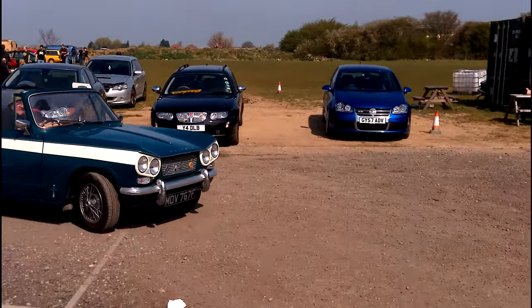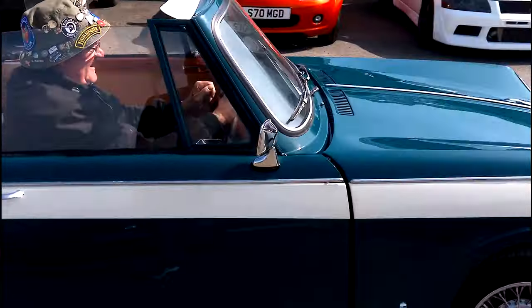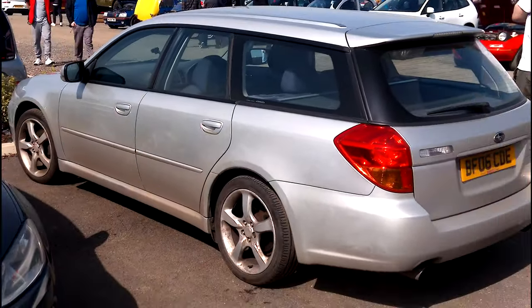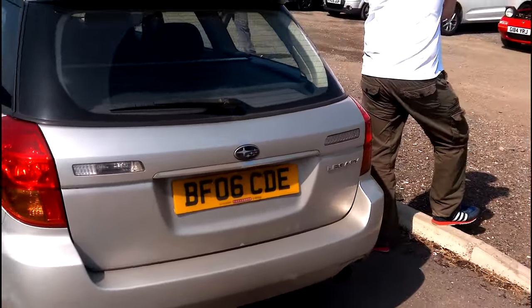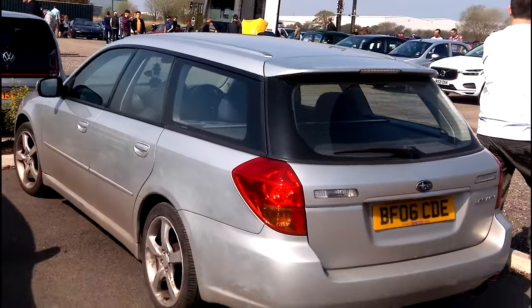Oh, there's a lovely Triumph Herald convertible just pulling in, complete with a welcome back. So, Subaru Legacy — I do like those, especially if it's a three-litre. Unfortunately it doesn't say anywhere on the vehicle whether it's a two-and-a-half or a three — you can only hope it's a three.